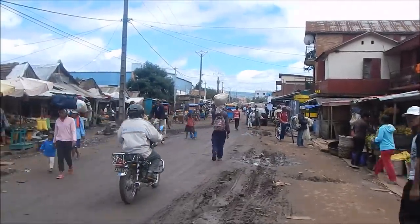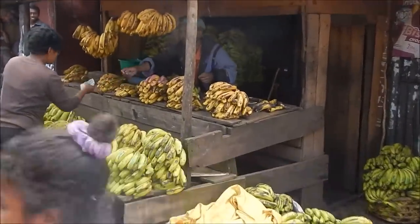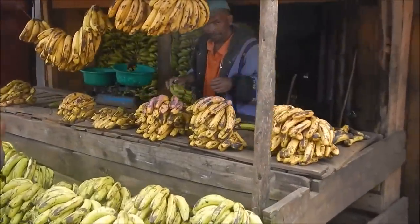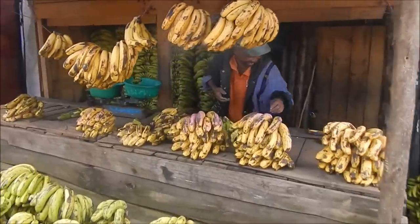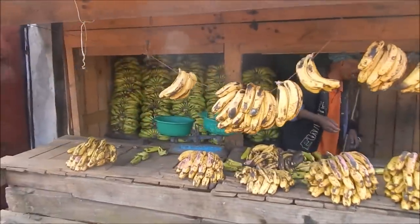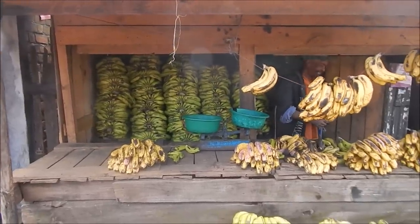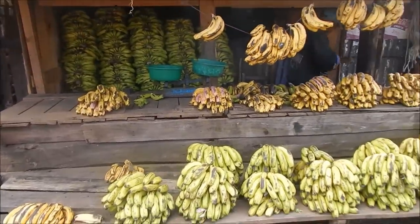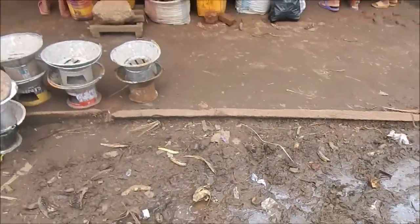The street is very muddy from the rain. They've got bananas — these are called akundru. One great thing about being in a country like this is the fruits and vegetables — there's just so much. Avocados, tomatoes, bananas, mangos — all the fruits and vegetables, right here in the muck.